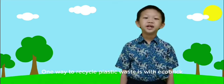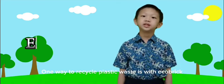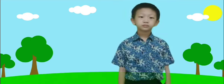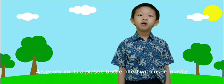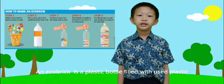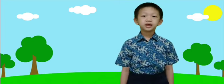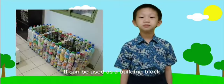One way to recycle plastic waste is with eco-brick. An eco-brick is a plastic bottle filled with used plastic. It can be used as a building block.